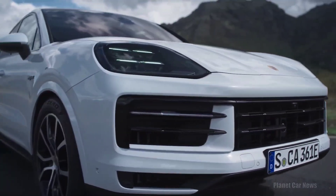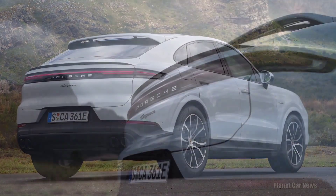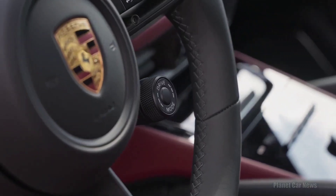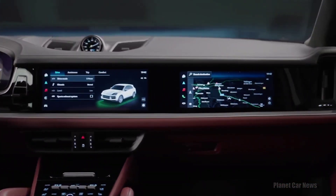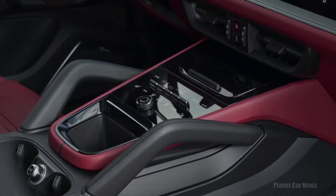It was, however, due for a refresh from the third generation's 2019 launch and, instead of taking a light pencil to the design, Porsche decided it was time to give the Cayenne a makeover before Stuttgart's eventual three-row SUV takes over as top dog. While that bigger SUV will allow more cargo and people inside, the driving dynamics of the Cayenne aren't on its radar.